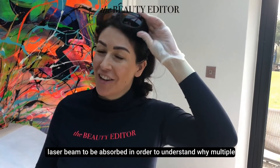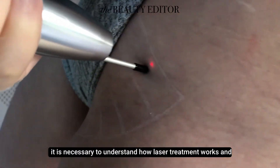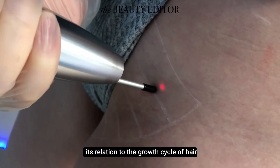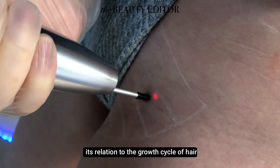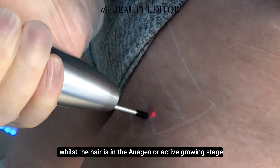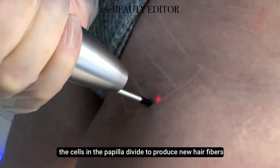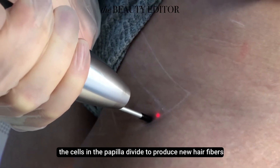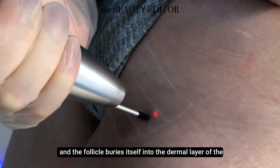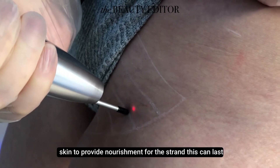In order to understand why multiple laser sessions are required to be effective, it is necessary to understand how laser treatment works and its relation to the growth cycle of hair. When the hair is in the anagen, or active growth stage, the cells in the papilla divide to produce new hair fibres, and the follicle buries itself into the dermal layer of the skin to provide nourishment for the strand.